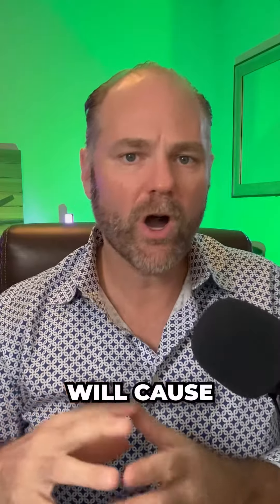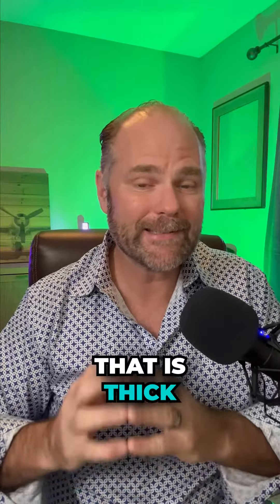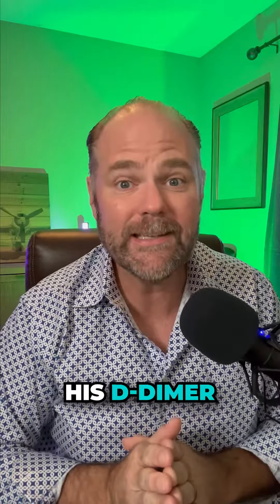D-dimer will cause your blood to get thick, and all disease grows in a body that is thick. This has been contributed to COVID-19. Now here's one of my clients, and we checked his D-dimer.